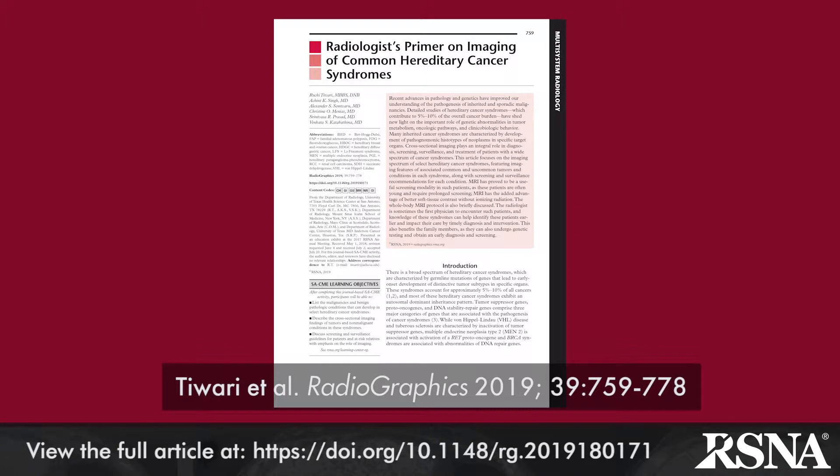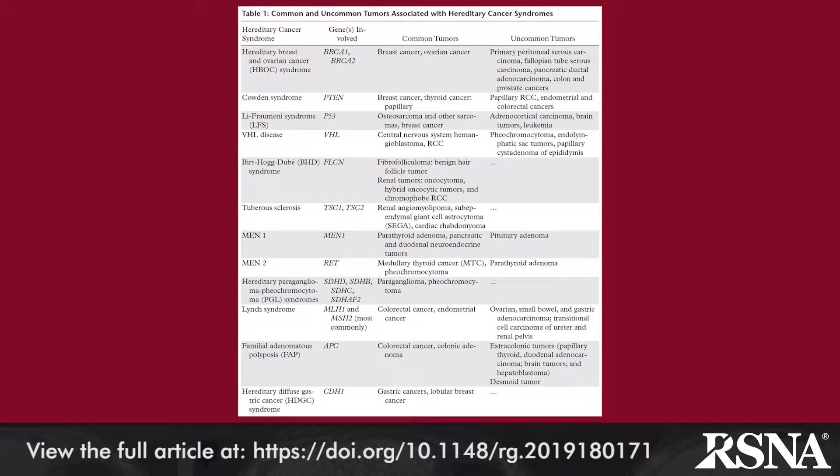While radiologists are likely familiar with breast and ovarian cancer syndromes associated with BRCA1 and BRCA2 germline mutations, it is now recognized that hereditary cancer syndromes as a whole account for 5 to 10 percent of all cancers. In this article from authors at four different U.S. academic centers, the authors remind us that imaging plays a central role in the screening, diagnosis, and surveillance of affected patients.